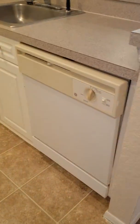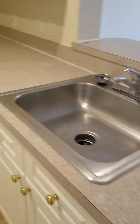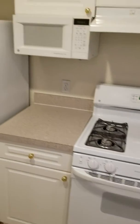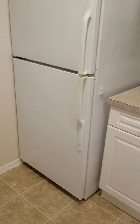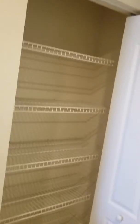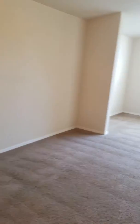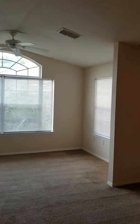Kitchen comes with a dishwasher, garbage disposal, a gas stove, microwave and fridge, a large pantry area, and a storage closet by the door.